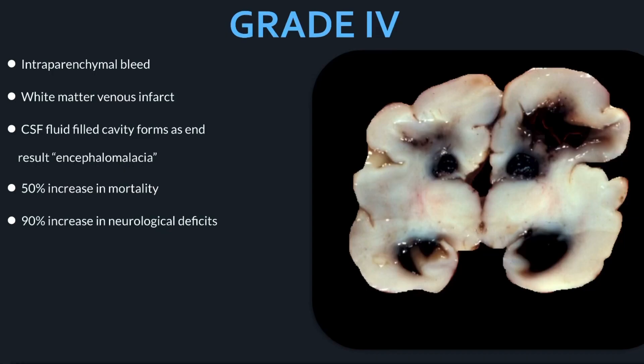Grade four is an intraparenchymal bleed. It was once thought to be a progression of grade three bleeds breaking through the ventricle, but is now believed to result from white matter venous infarctions. Once the blood in the brain heals, a cystic cavity forms that fills with cerebrospinal fluid — these are called encephalomalacia or porencephalic cysts. Grade four bleeds result in a 50% increase in mortality and a 90% increase in neurological deficits of all types of severity.